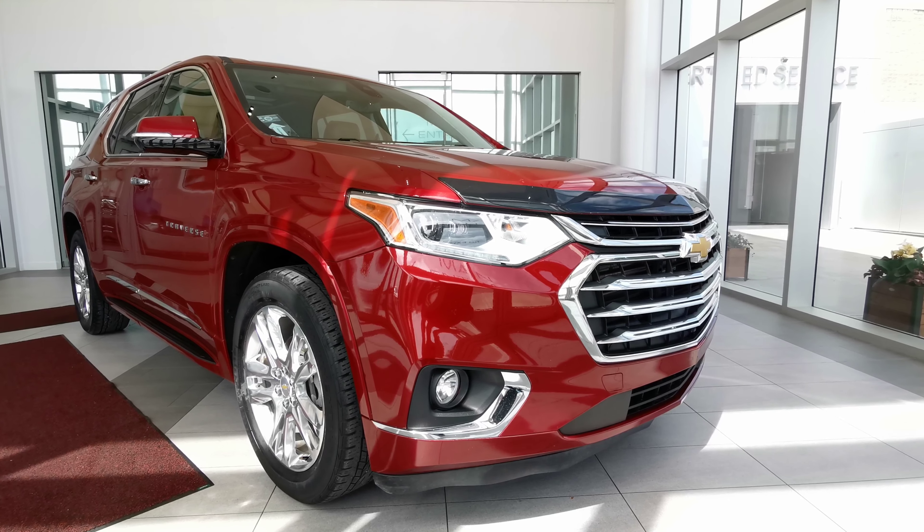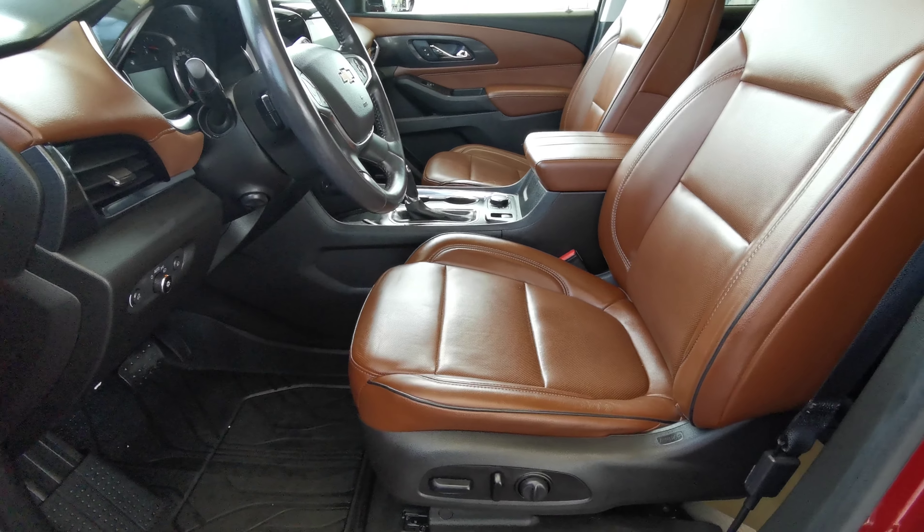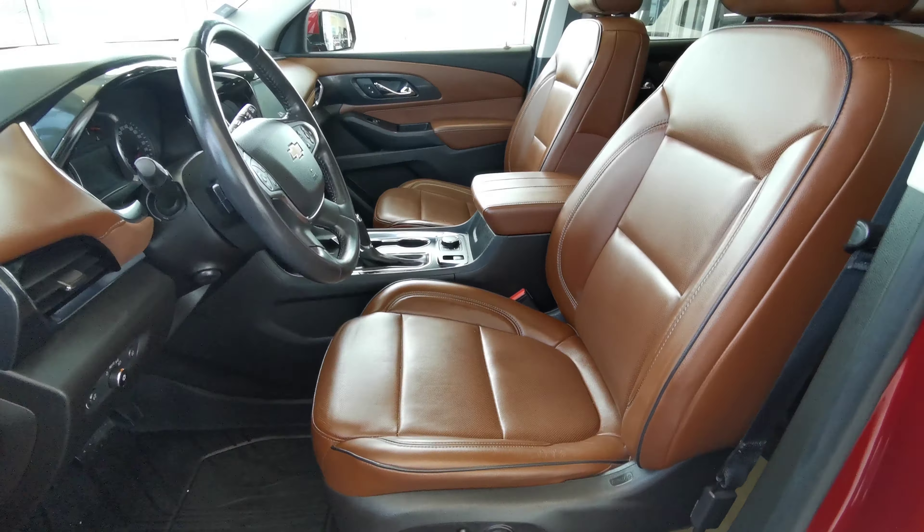Going into the front of the vehicle, you have your blind spot indicator on the side mirror. Two memory seat options up top with your power side mirrors and power window controls. Rear trunk access with your Bose speaker down at the bottom and storage compartment. The door panel comes in a black and brown color.